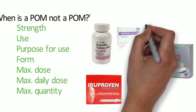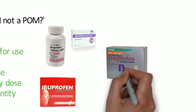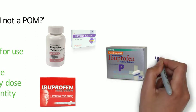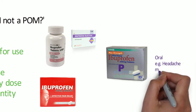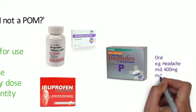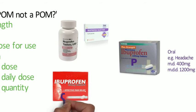Sticking with ibuprofen — the P version can only be used for internal use, so orally. It can only be used for specified conditions, for example headache. It has a maximum dose of 400 milligrams and a maximum daily dose of 1,200 milligrams. If those conditions are met, then the ibuprofen will be classified as a P medicine.